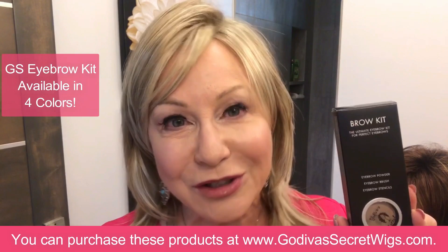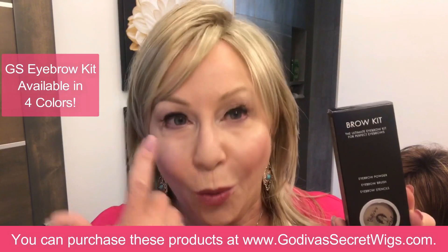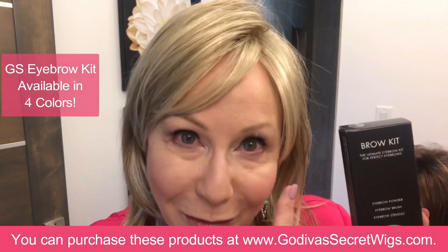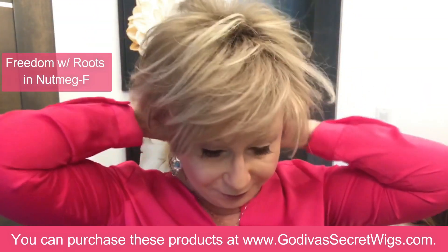What I'm showing you today is Godiva's Secret Wigs eyebrow kit - it's fantastic, I've been using it for years. I wanted to show you the difference with blonde rooted wigs and also dark wigs, with my eyebrow done and with my bare eyebrow. So let's go on to a rooted wig like Freedom in Nutmeg.